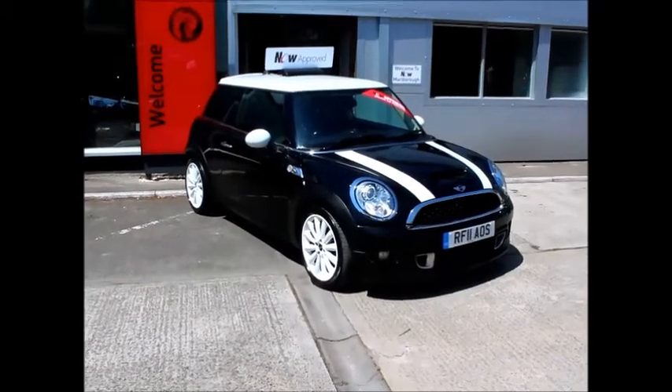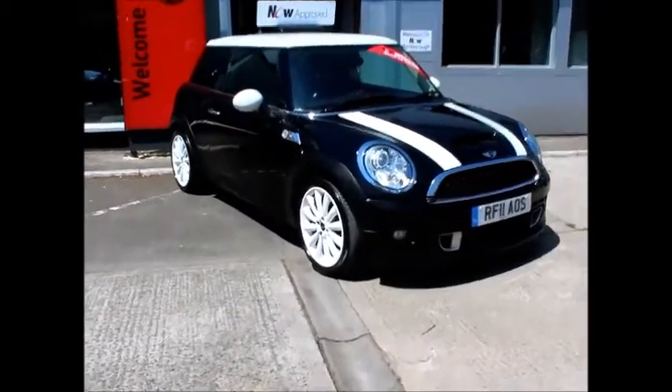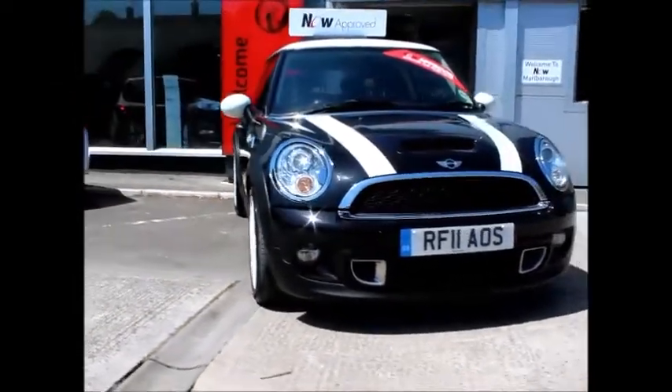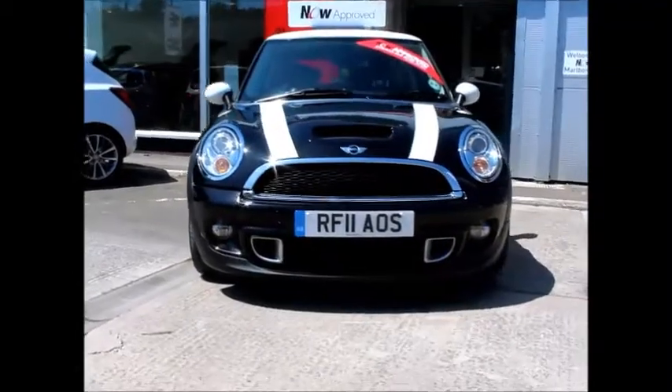Welcome to Now Vauxhall. Here today we have a Mini Cooper SD 2.0L diesel, finished in black metallic with a white roof, white stripes, and white door mirrors.